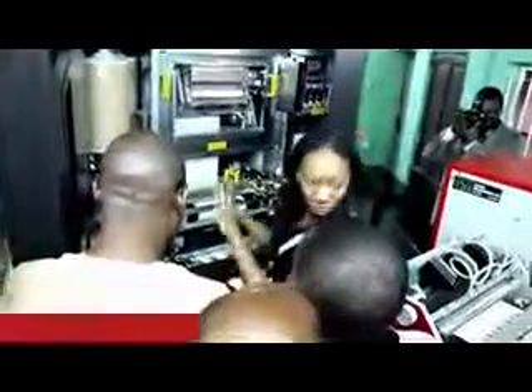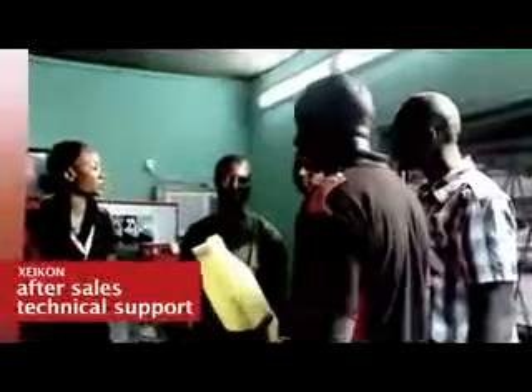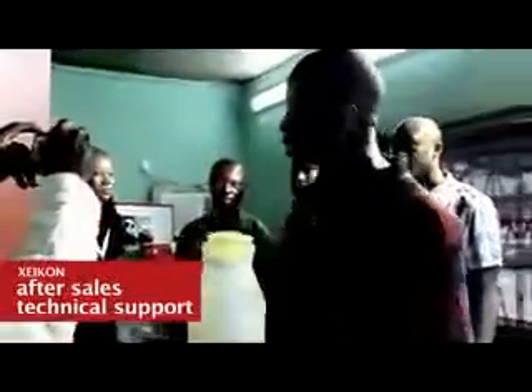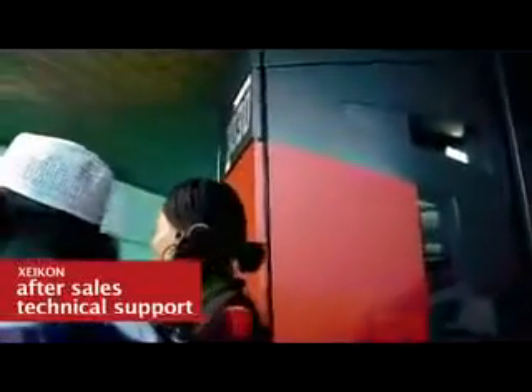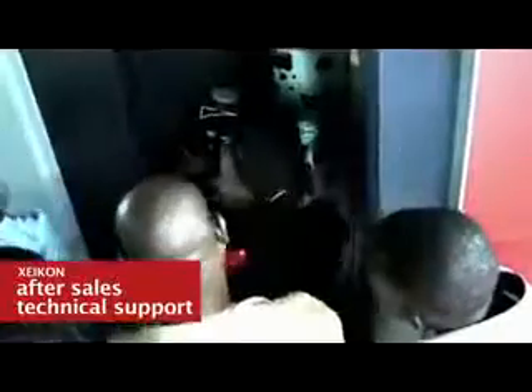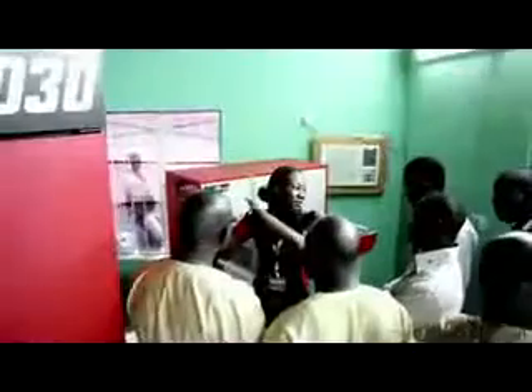Technology Global Services is known for good backup support — leadership here is technically minded and we do not play with support. For this machine, we've sent people to Xeikon in Belgium for training, both on the engine and on the converter and finishing parts, and we're well able to support the markets. We also have a machine here in our showroom so we can try out a lot of things, as it's a new technology and we know we also need a learning curve.